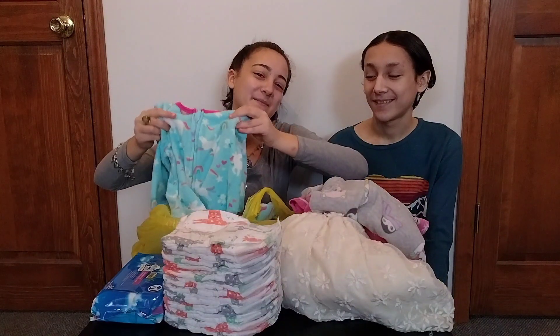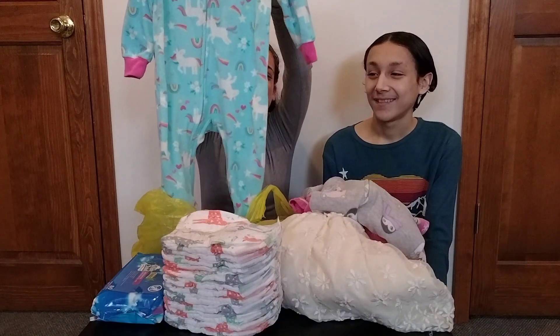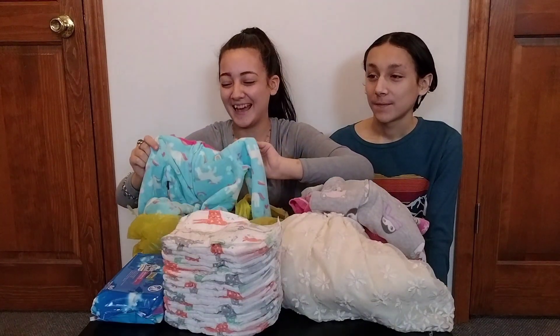This personally is my favorite and it's size 12 months. This is blue unicorn pajamas with rainbows — how adorable is that? And we got her pants.